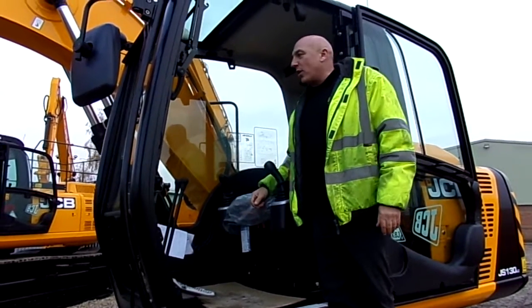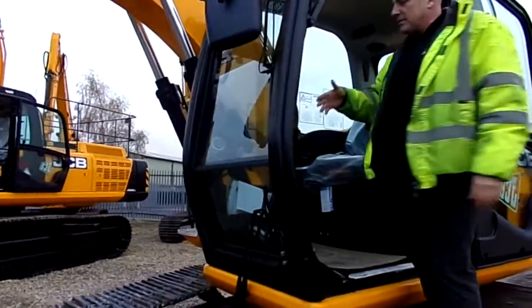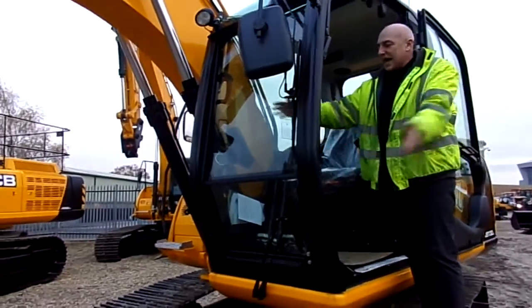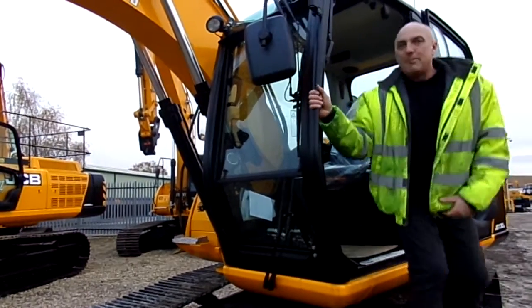All set for a day's work. In the summer, the cab opens wide — screens come up and out of the way, good air flow through. Perfect. A pleasure to work in.